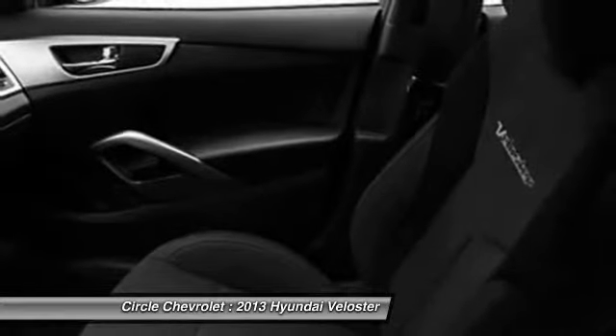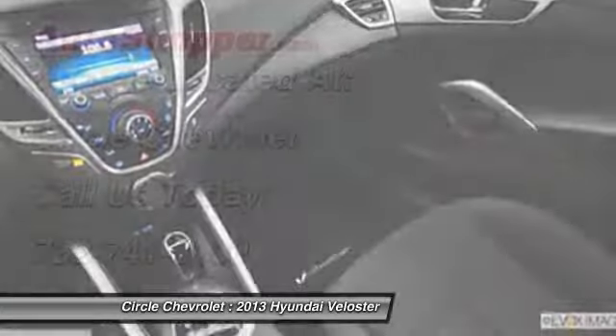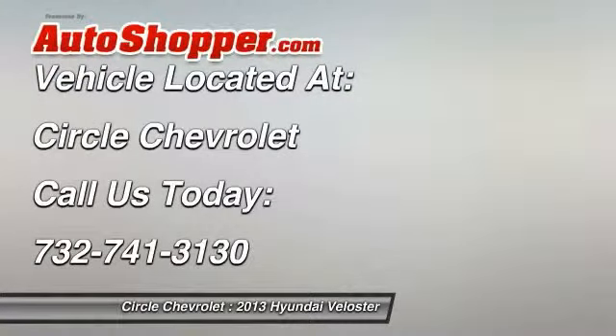Front air conditioning, power steering, adjustable headrests, cruise control, anti-theft security system, and airbag deactivation.